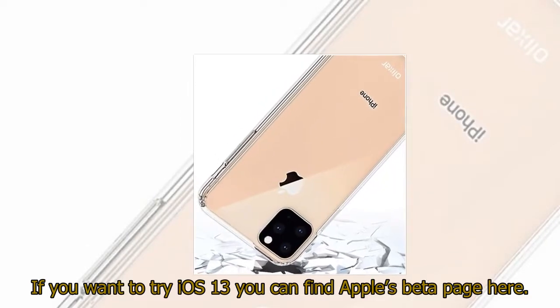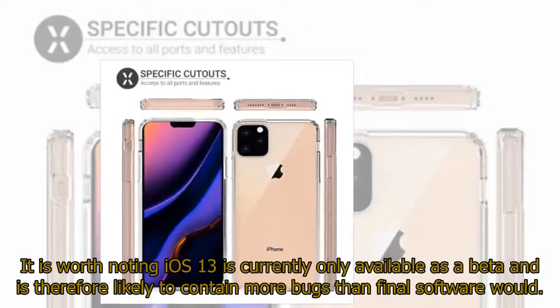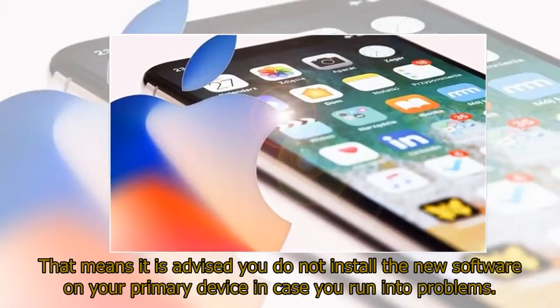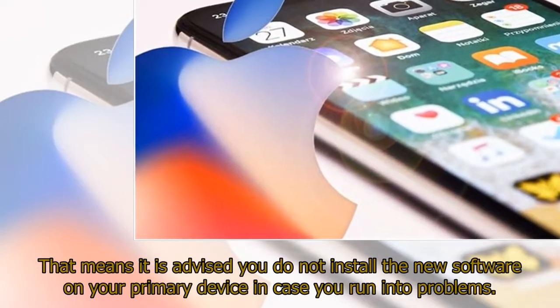If you want to try iOS 13, you can find Apple's beta page here. It is worth noting iOS 13 is currently only available as a beta and is therefore likely to contain more bugs than final software would. That means it is advised you do not install the new software on your primary device in case you run into problems.